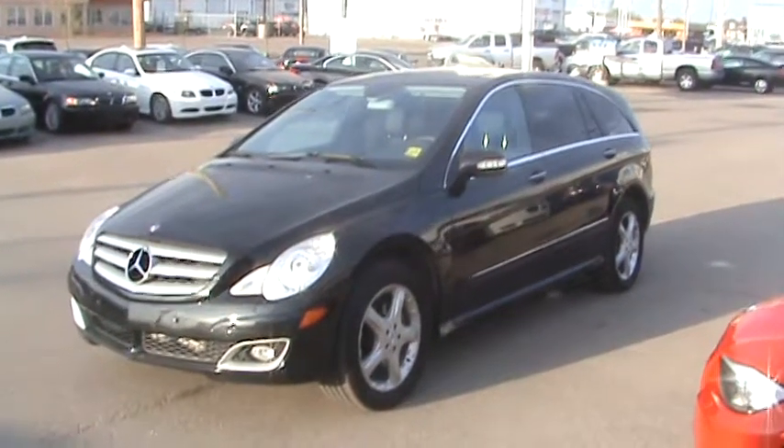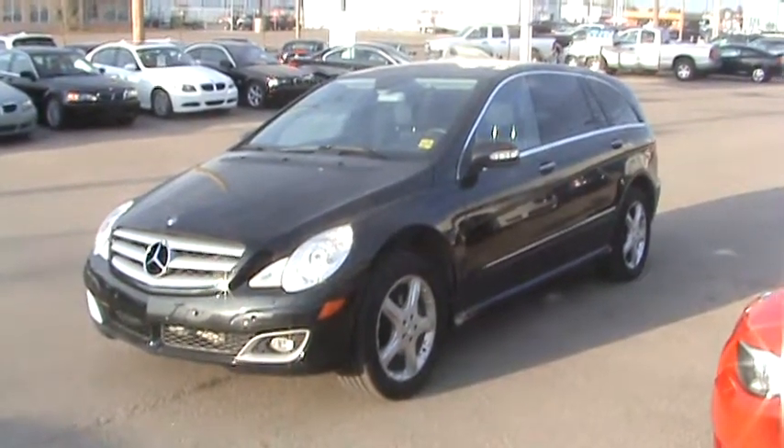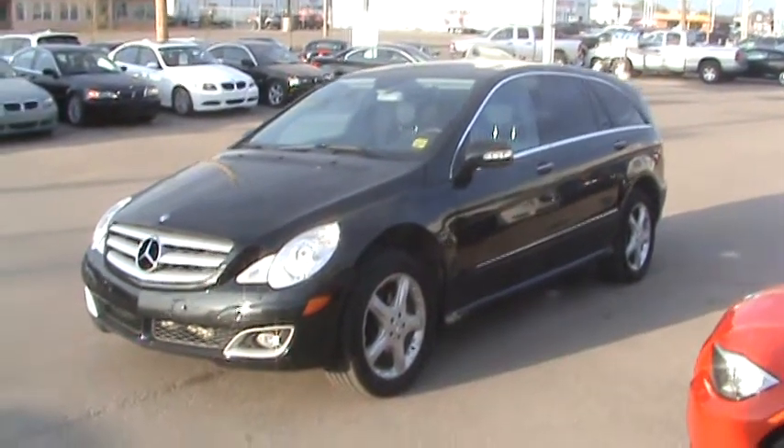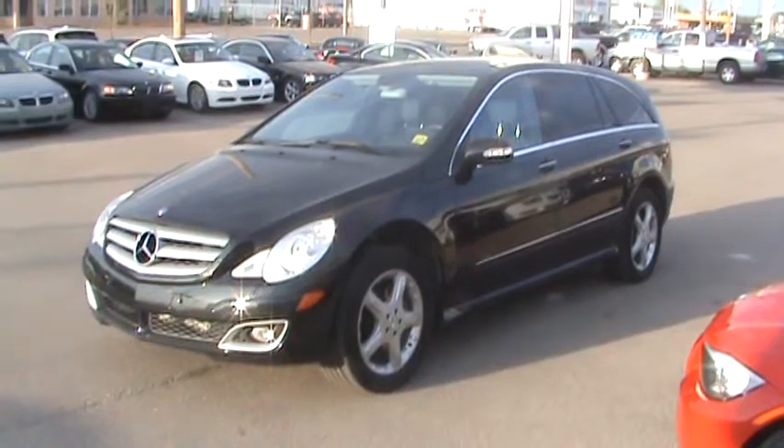Hey guys, here's our 2006 R500 Mercedes. This vehicle is a PST paid unit, so there's only one tax on it, and it was a local trade-in here in Regina.